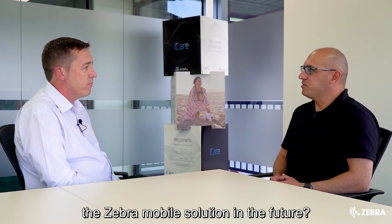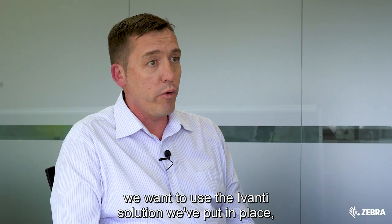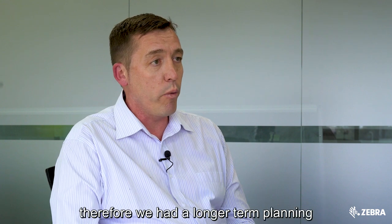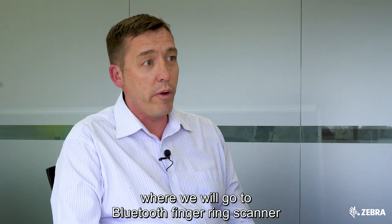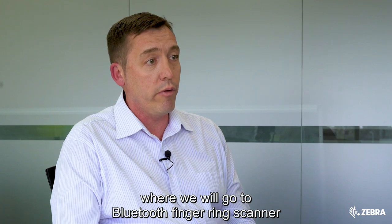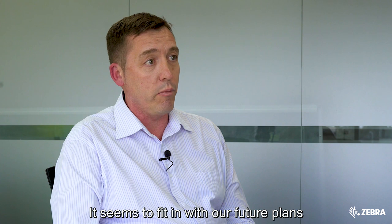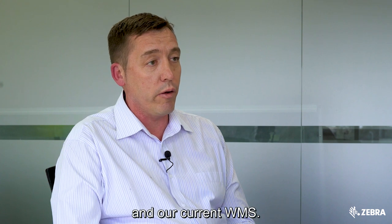Where do you hope to take the Zebra mobile solution in the future? Now that we're on an Android platform, we want to use the Avanti solution we've put in place. We have longer-term planning to move to a Bluetooth ring scanner and eventually go to voice picking, which fits in with our future plans and our current WMS.